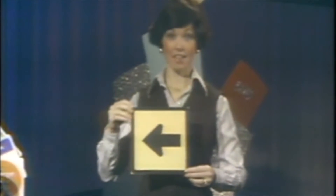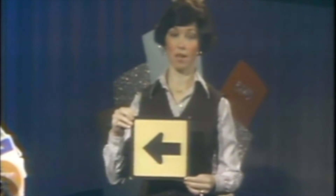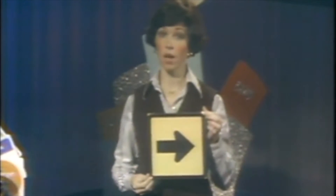And I said, look, Guy, this side points to the left, which is right, and this side points to the left, which is right. And he said, wait a minute, this side does point to the left, which is right, but this side points to the right, which is wrong.